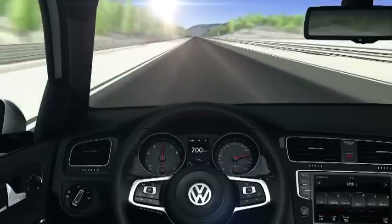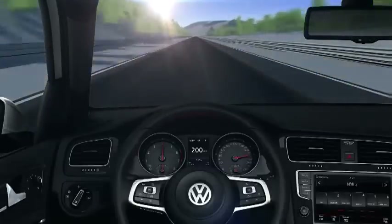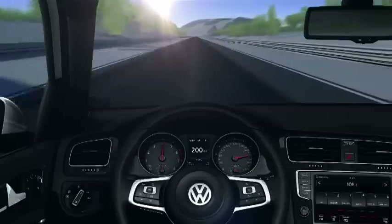The GTI, its characteristic DNA and performance technology, make it a master of sporty driving, not just on the racetrack.